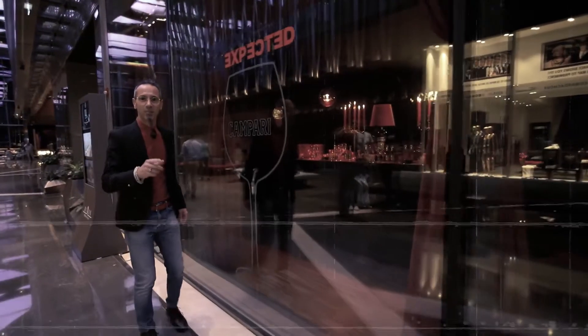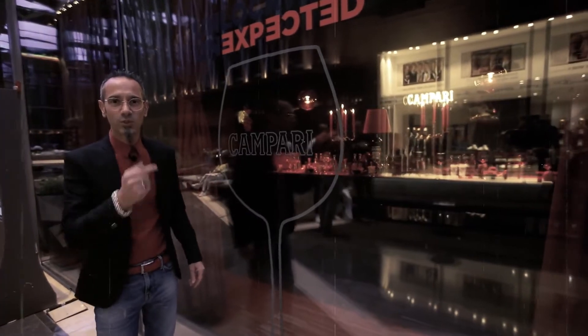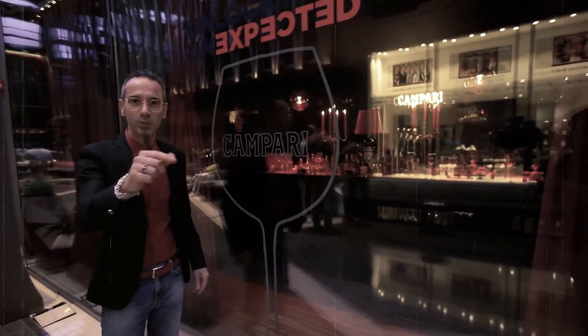Ciao! Are you ready with Campari to unlock the unexpected? Let's go together to find out what's going to happen inside. Come with me.